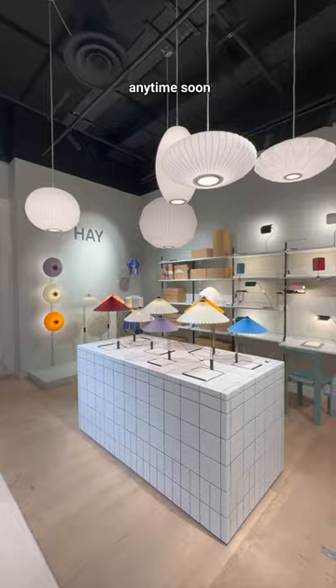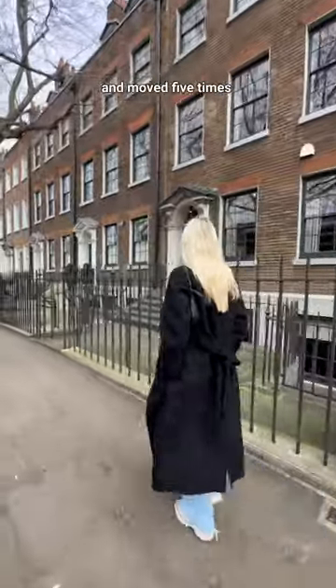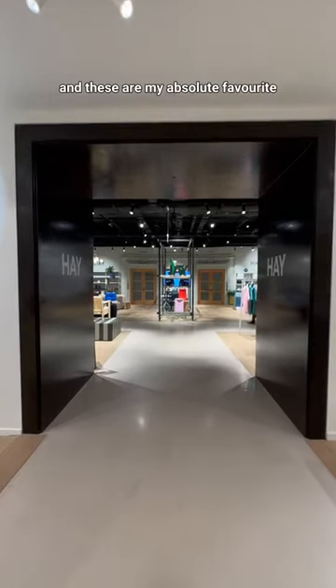If you're planning on visiting London anytime soon, you need to check out these interior shops. I've been in London for five years now and moved five times in those five years, so I've been to a lot of interior shops and these are my absolute favourite.